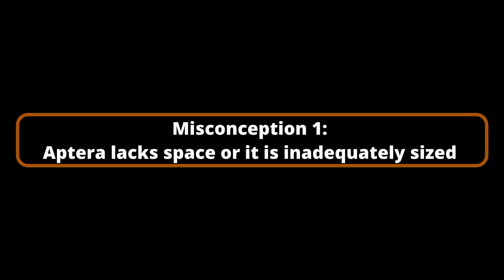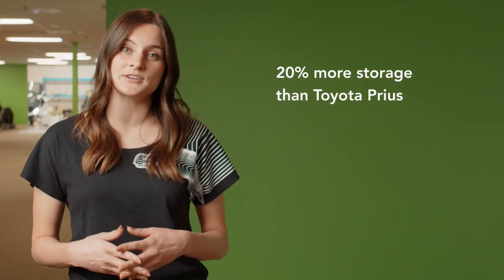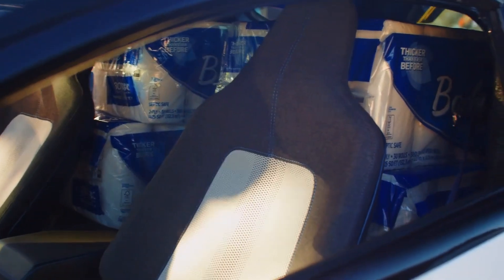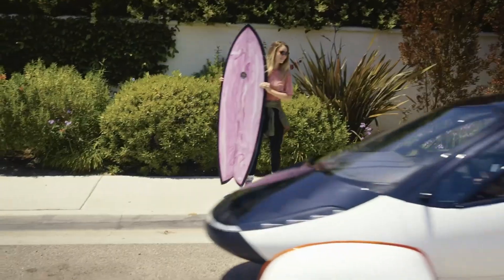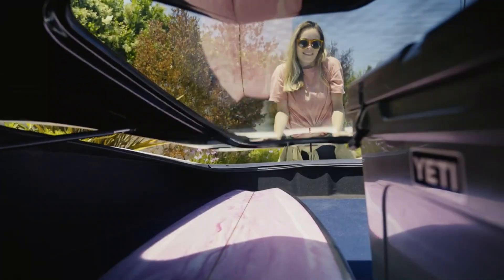Misconception Number 1: Aptera lacks space or is inadequately sized. Although the Aptera is a two-seater, it provides 60% more storage than a Honda Accord and 20% more storage than a Prius. Aptera offers ample cargo space with 25 cubic feet of capacity to accommodate a substantial grocery excursion. Aptera can also accommodate equipment for skiing, snowboarding, surfing, biking, or even a pair of furry companions when you are prepared for an adventure.